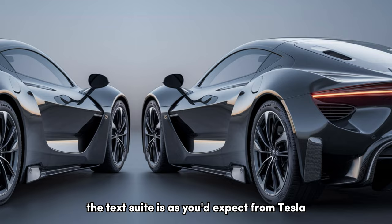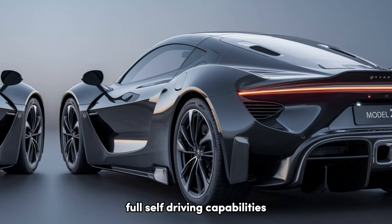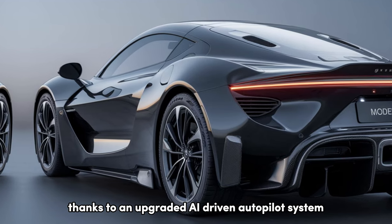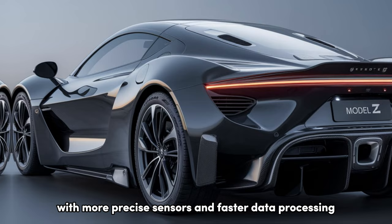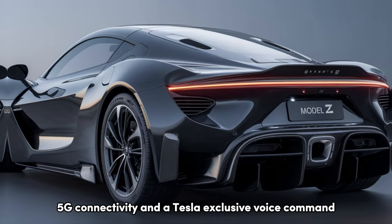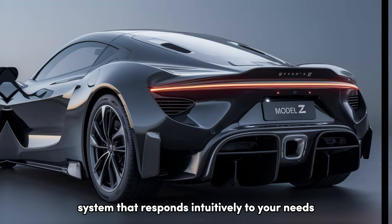The tech suite is, as you'd expect from Tesla, state-of-the-art. Full self-driving capabilities are now closer to reality than ever, thanks to an upgraded AI-driven autopilot system with more precise sensors and faster data processing. The Model Z also offers seamless smartphone integration, 5G connectivity, and a Tesla-exclusive voice command system that responds intuitively to your needs.